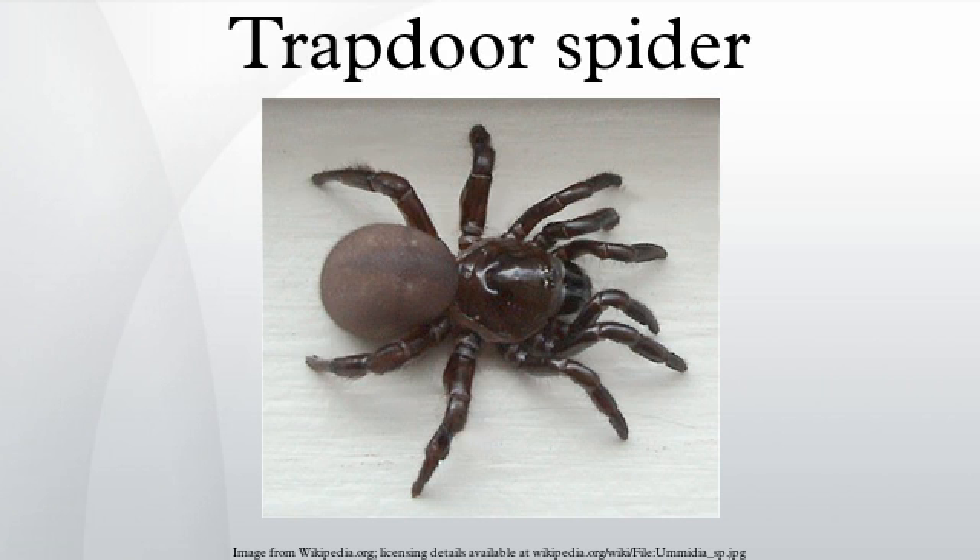The spider detects the prey by vibrations and, when it comes close enough, leaps out of its burrow to make the capture. A hungry individual will wait halfway outside of its burrow for a meal. Male trapdoor spiders can overcome the female's aggressive reactions to their approach, but it is not known how. Females never travel far from their burrows, especially if they have an egg sac. During this time, the female will capture food and regurgitate it to feed her spiderlings.